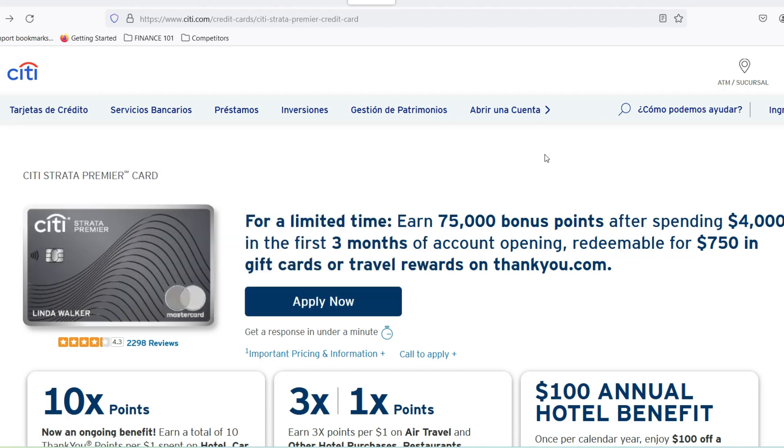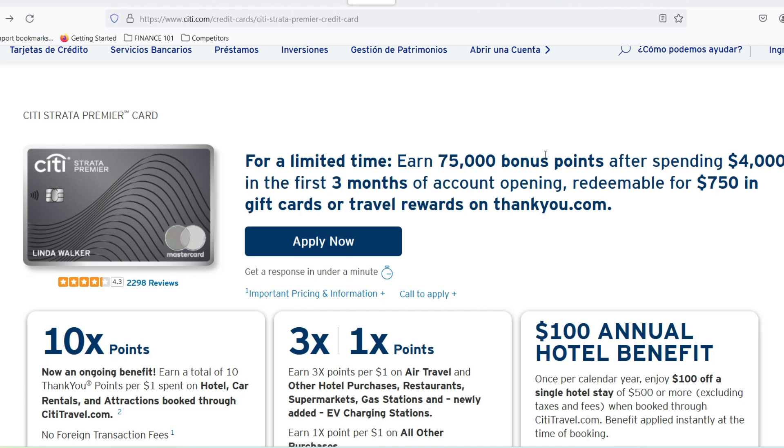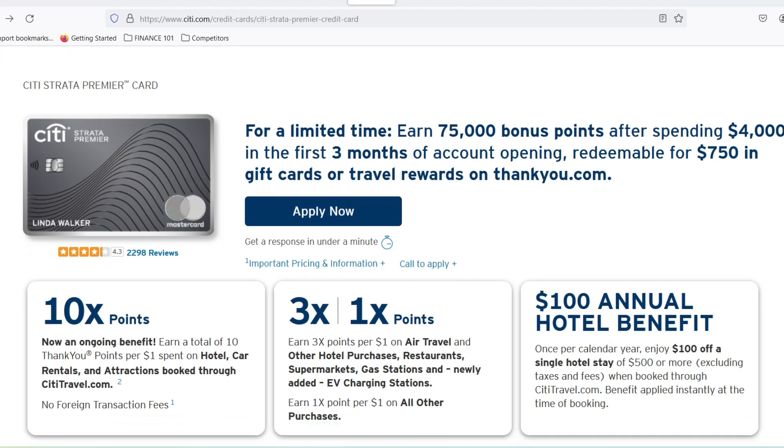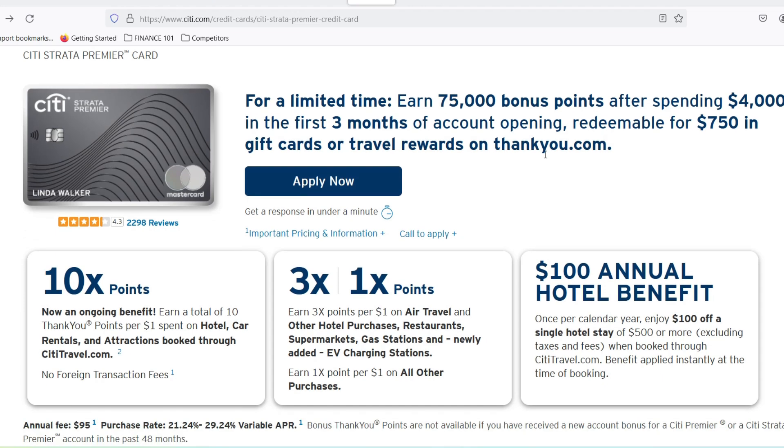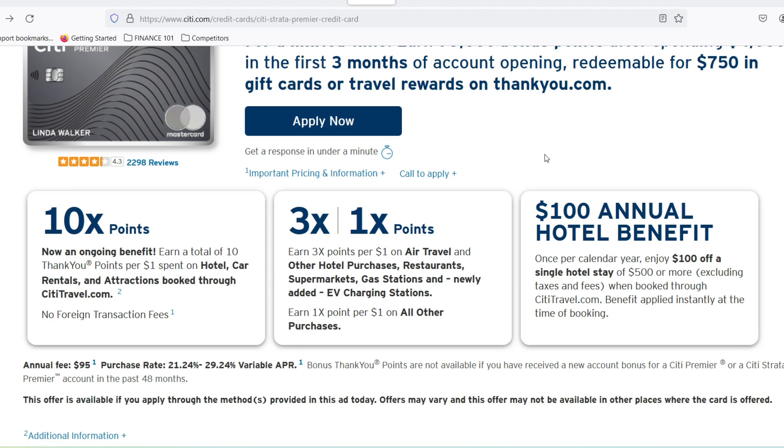Travel Insurance: unexpected medical emergencies or trip cancellations can throw a wrench in your travel plans. The City Premier Miles card might offer travel insurance to provide peace of mind, covering things like medical expenses, trip interruptions, and even lost luggage. Bonus Miles: new cardholders often get a hefty chunk of bonus miles upon meeting a minimum spending requirement, which can significantly boost your points balance and get you closer to your travel goals.